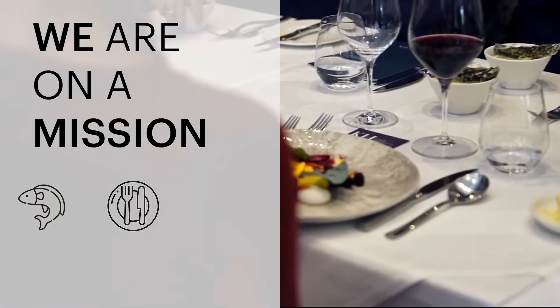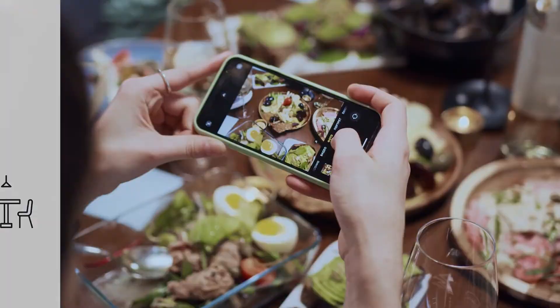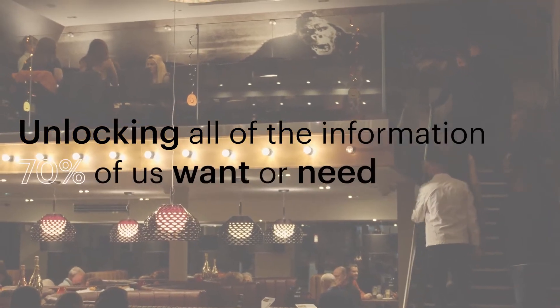We are on a mission to put food back at the core of everyone's dining experience in restaurants and at home, unlocking all the information over 70% of us want or need.